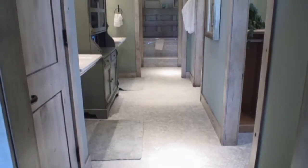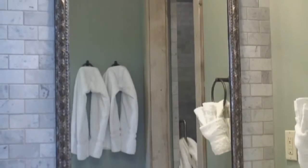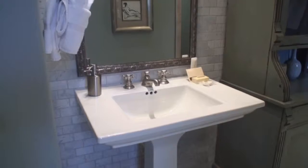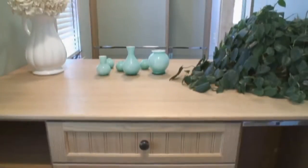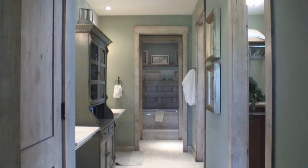The ensuite bath complements the design of the master bedroom. Beautiful matching mirrors and a functional hutch highlight dual pedestal wash basins. A lovely deep jetted tub and a handsomely tiled shower are located at the end of the room. A bright walk-in closet featuring two large windows is conveniently connected to the ensuite bath.